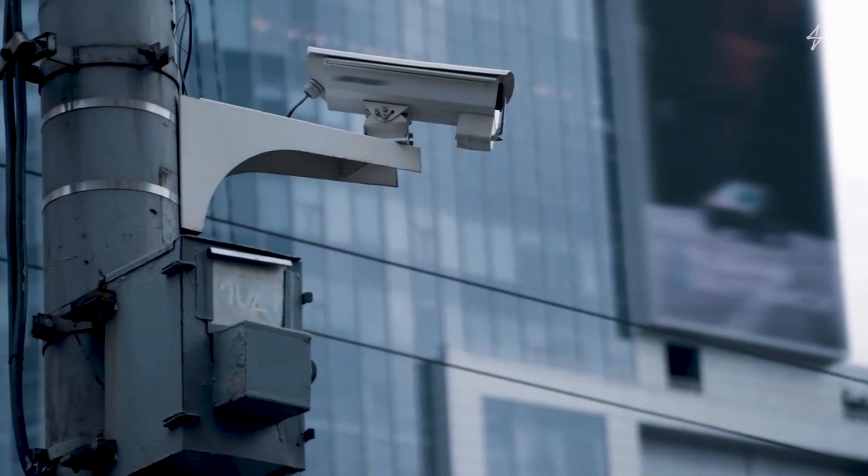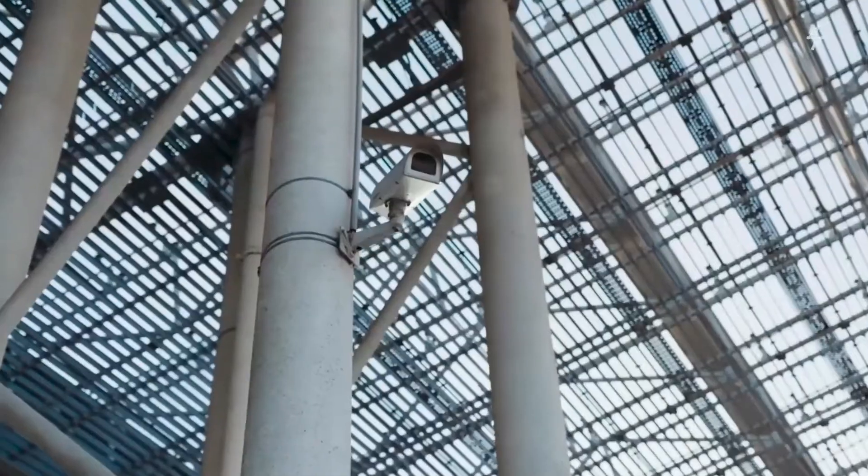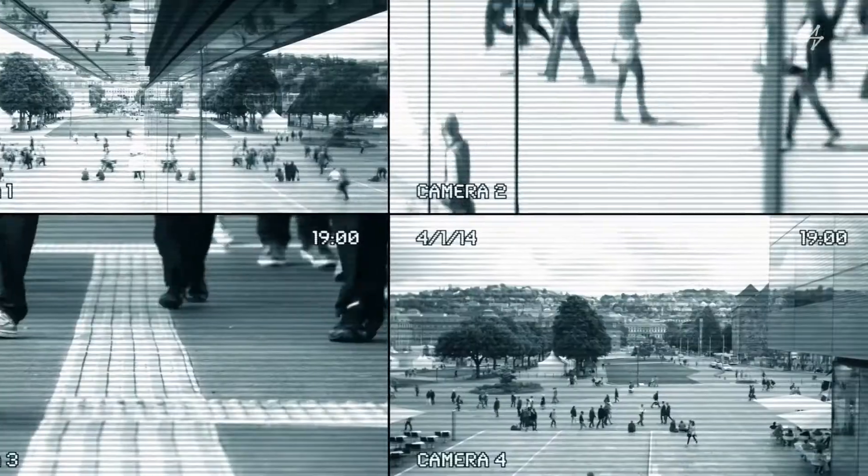While over 1 billion CCTV cameras are in use worldwide, they are most often used as a theft deterrent or for analysis only after an incident has happened. But most surveillance video is deleted before it's even viewed, undermining its usefulness.